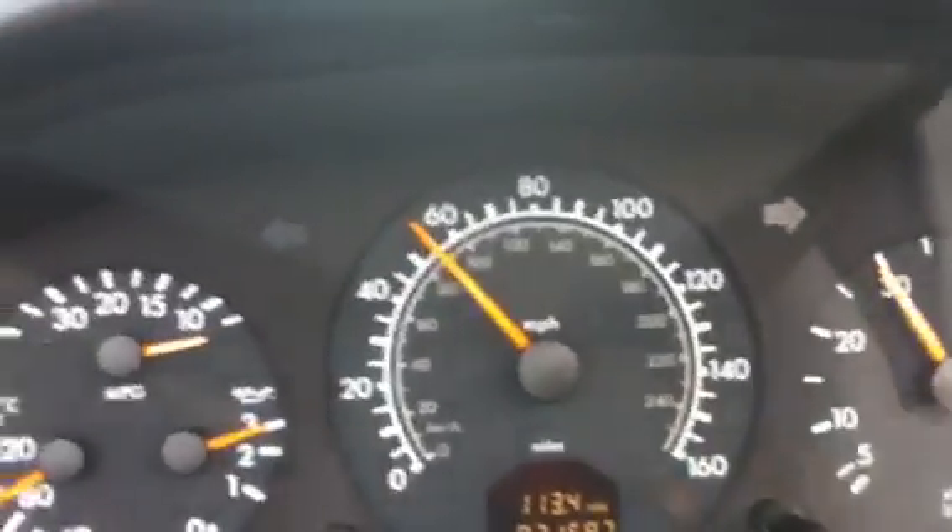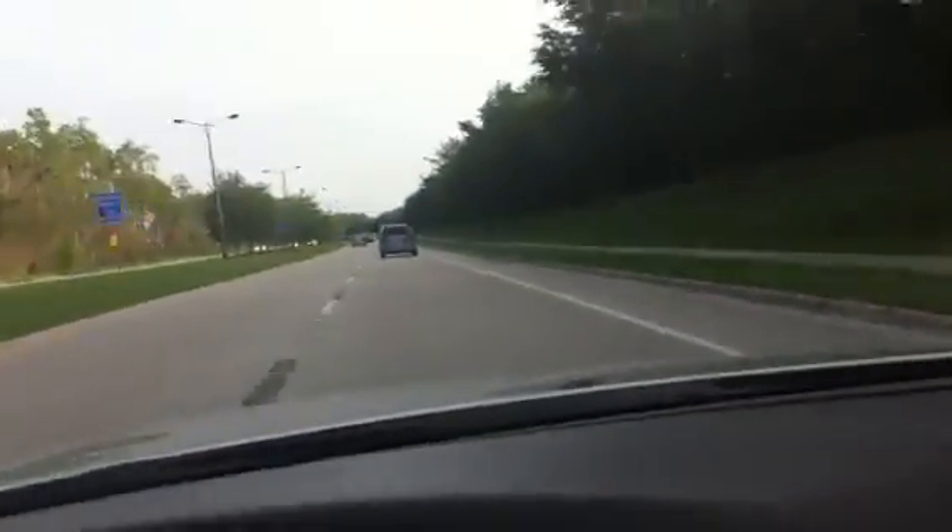We're going about 40 miles an hour, now up to 60, 70, 80 — just super smooth acceleration. This car was meant for the Autobahn. Thank you for checking out the car, and call me if you have any questions.